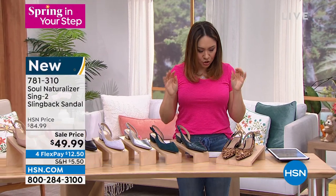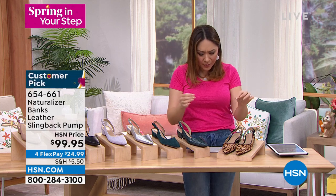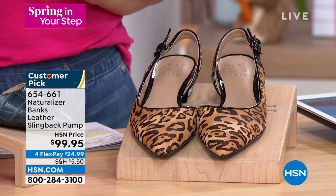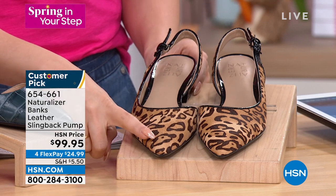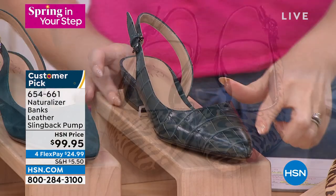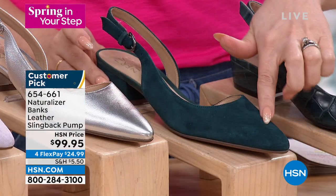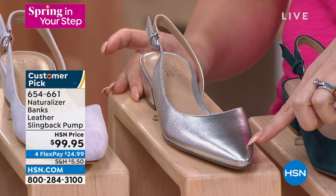Now let's talk about a cute easy pump — these are all slingback pumps. This is the Banks from Naturalizer, a customer pick with leather or suede uppers depending on which you choose. New colors: the cheetah print, Kingfisher croc, Kingfisher suede — so sexy. Then there's a silver, an iced lilac — very soft — a staple sexy black, a hot-sauce red, and a neutral beautiful Crème Brûlée.